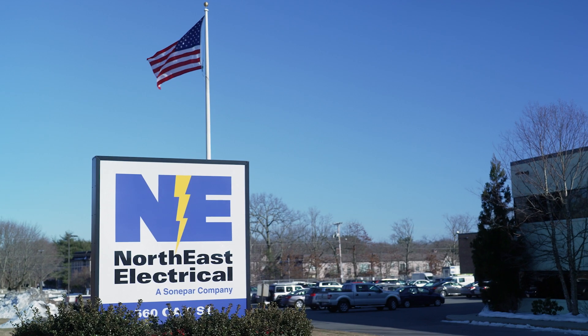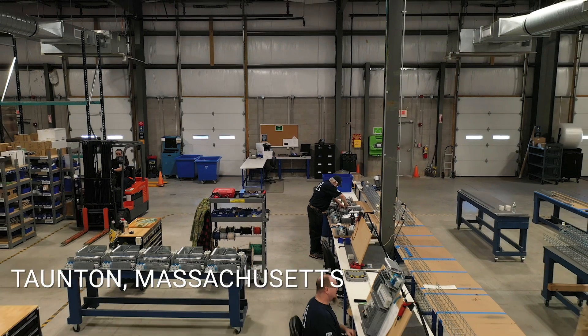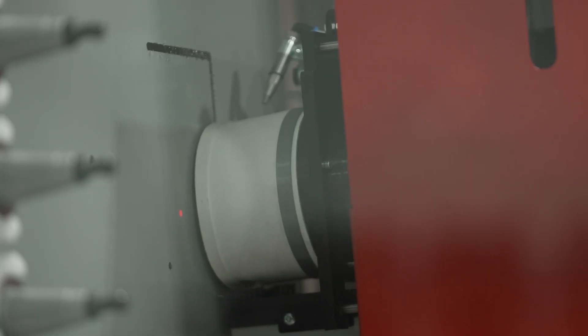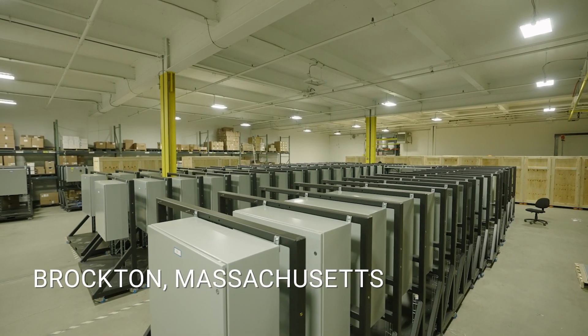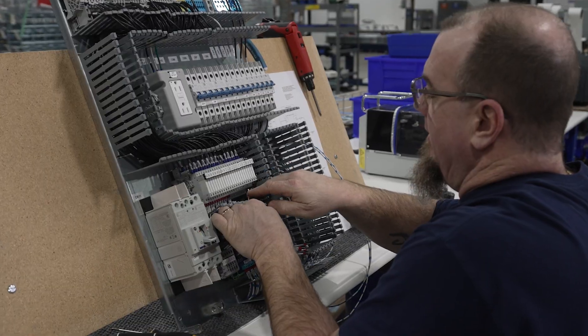Northeast Electrical has over 30 locations throughout New England. Two of those locations — one here in Taunton, Massachusetts, has 15,000 square feet, and our Brockton, Massachusetts location has over 30,000 square feet dedicated to assembly operations.